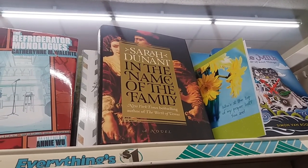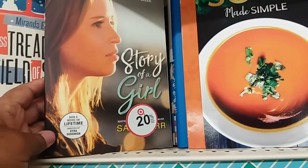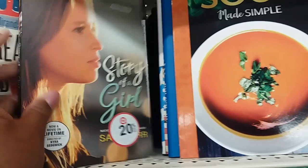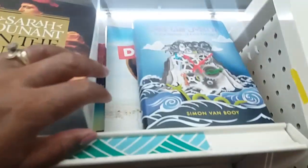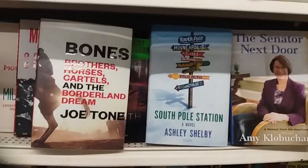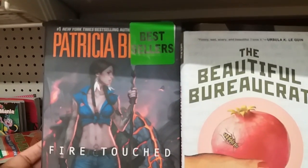In the book section I see Sarah Dunnett's 'In the Name of the Family.' I'm looking for my son and daughter's books — 'Story of a Girl' came from Target and that's a movie on Lifetime. They have 'The Book of Polly,' 'Dirty Mill,' and 'The Keeper of Lost Things.' Sometimes they have good little books over here. On the end cap there's something called 'Fire Touched.'